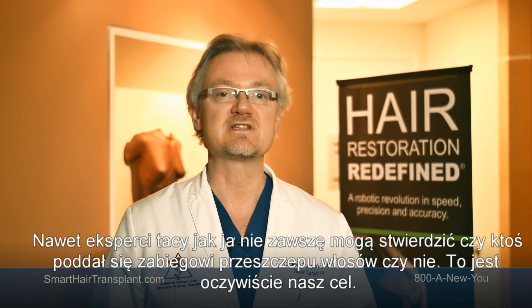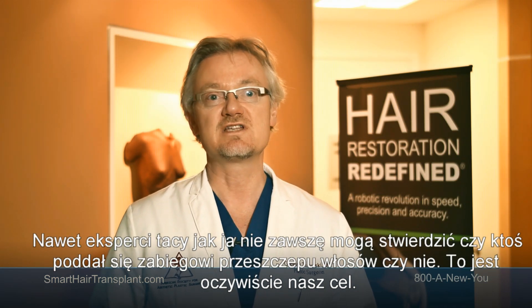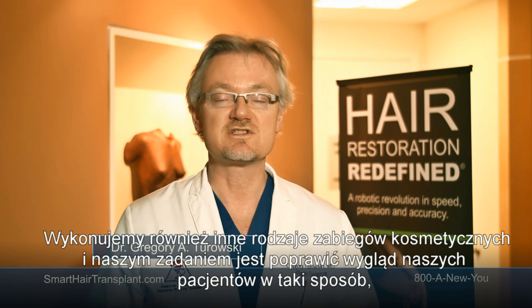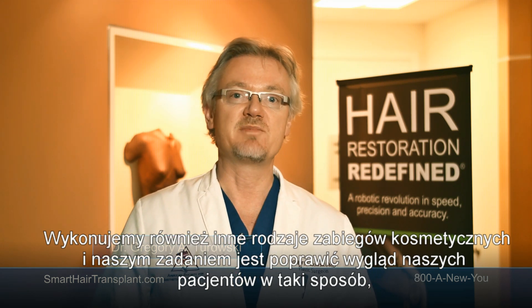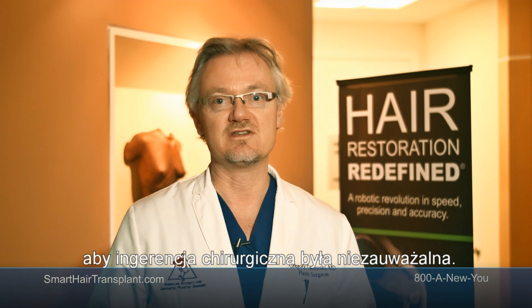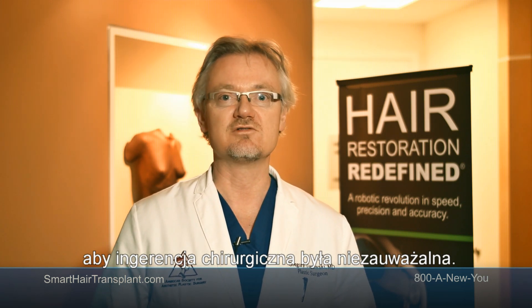Even experts like myself cannot sometimes tell if somebody had a hair transplant or not — and that's the goal. As a plastic surgeon, we perform other types of cosmetic procedures as well, and the goal is always to provide patients with results that enhance their appearance but are not detectable. The ideal result of any plastic surgery is to achieve results without detection.